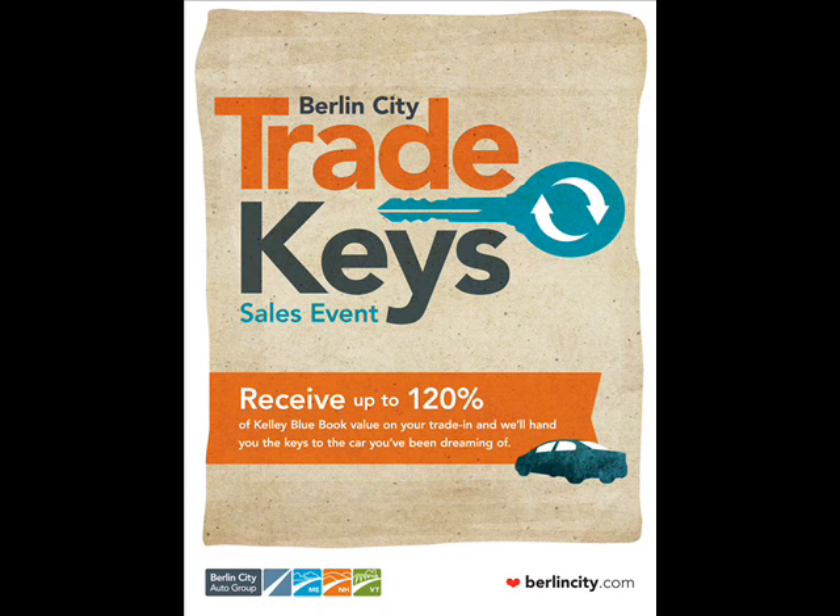Right now you can get a 31 MPG rated 2011 Kia Optima LX for only $248 per month. And as always, get Kia's 10-year, 100,000-mile limited powertrain warranty.